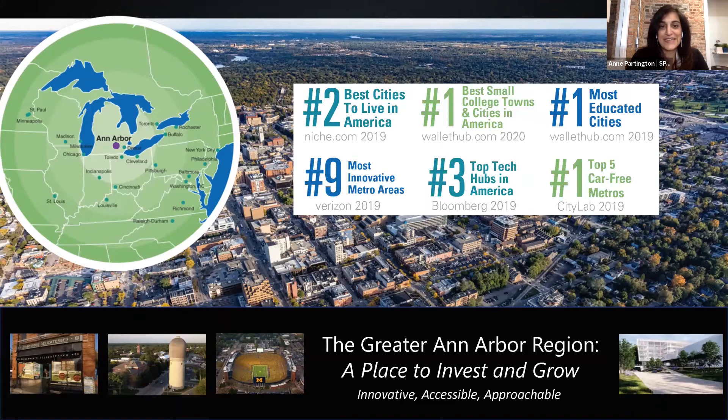Hello, everyone. I'm Anne Partington and I work for Ann Arbor SPARK. Welcome to the Ann Arbor region. Today, we will walk through an overview of the greater Ann Arbor region, highlight our opportunity zones, and then take a deeper look at our largest opportunity zone in Ypsilanti, Michigan.